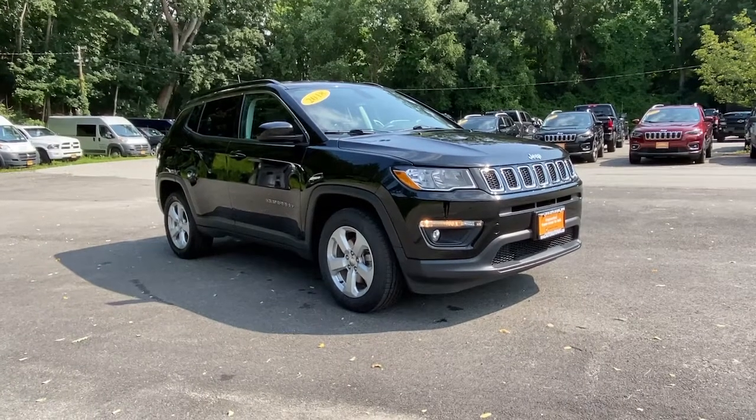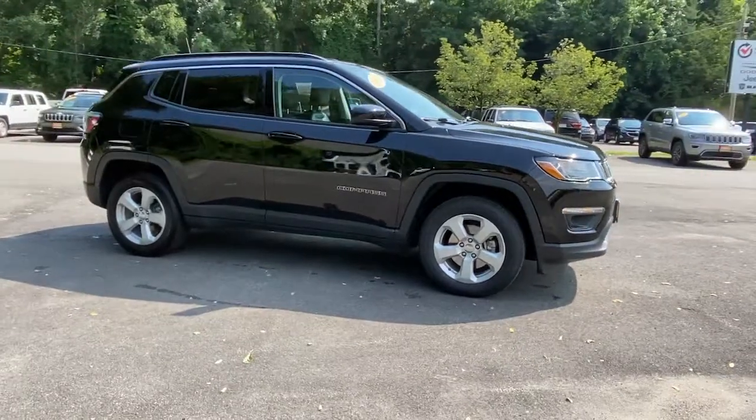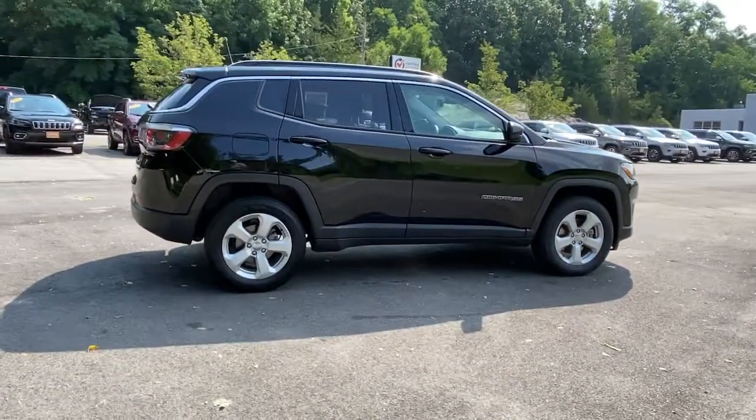This could be the car for you. The 2018 Jeep Compass. With less than 30,000 miles on the odometer, this vehicle stands out from the rest.